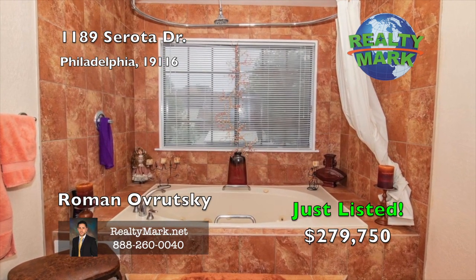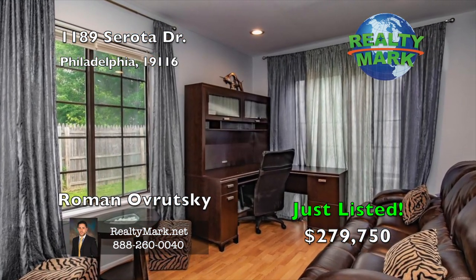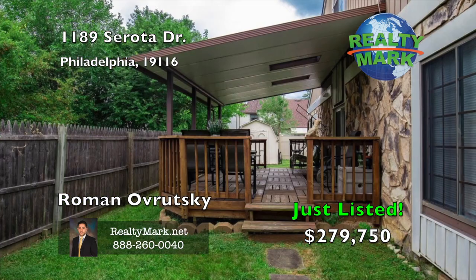The home also features recessed lighting in almost every room. The ideal location close to everything. Call Roman Obrotsky for more details.